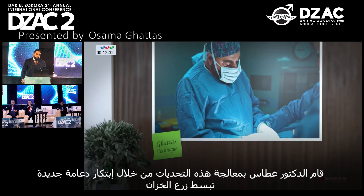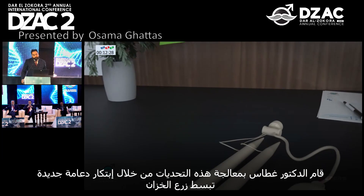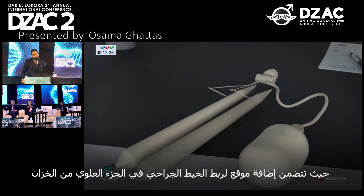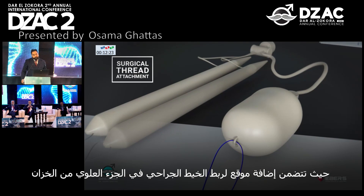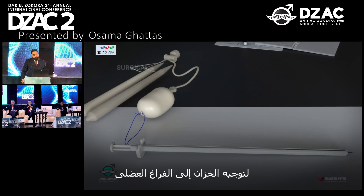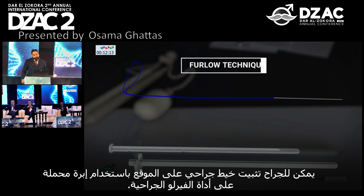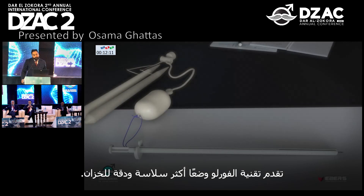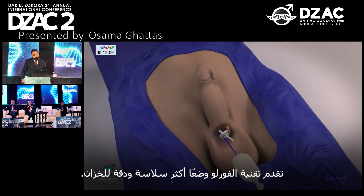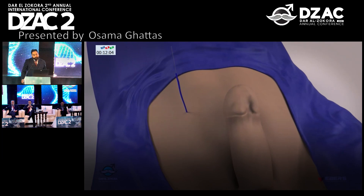Dr. Gattas has addressed these challenges by creating a new prosthesis that simplifies reservoir implantation, incorporating a surgical thread attachment site at the top of the reservoir. To guide the reservoir to the submuscular space, the surgeon fixes a surgical thread to the site using a needle loaded onto the ferrule surgical tool. The ferrule technique offers smoother and more precise positioning of the reservoir, in contrast to traditional implantation methods.